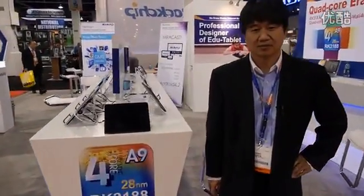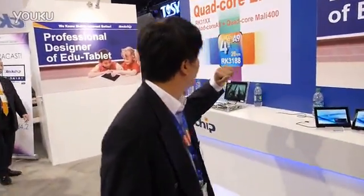We're here at the Rockchip booth at CES 2013, and there's some news. We launched the new quad-core chips for the RK3188.